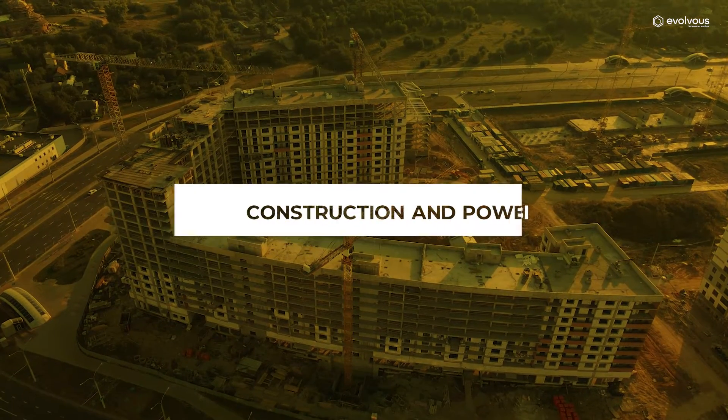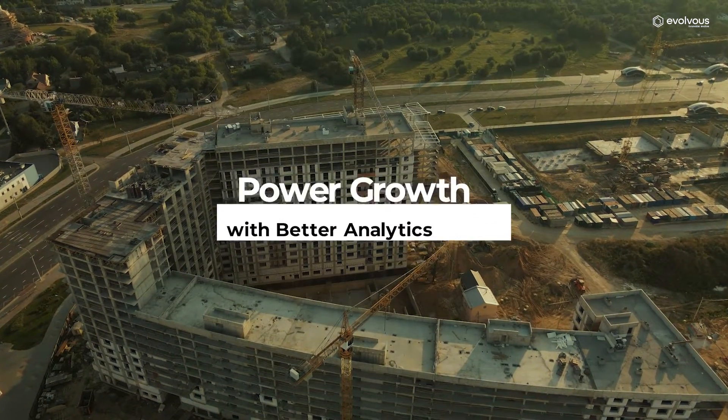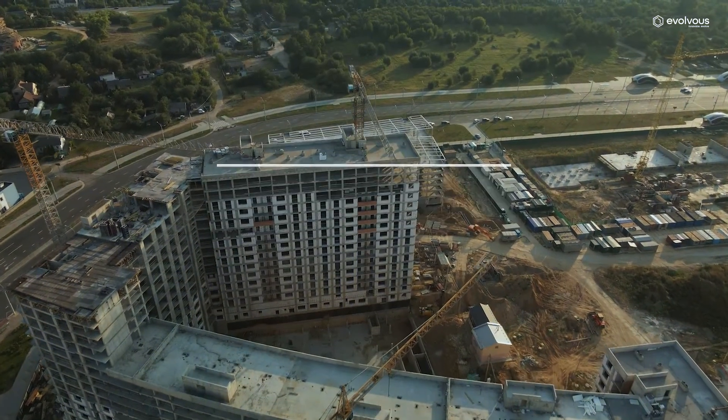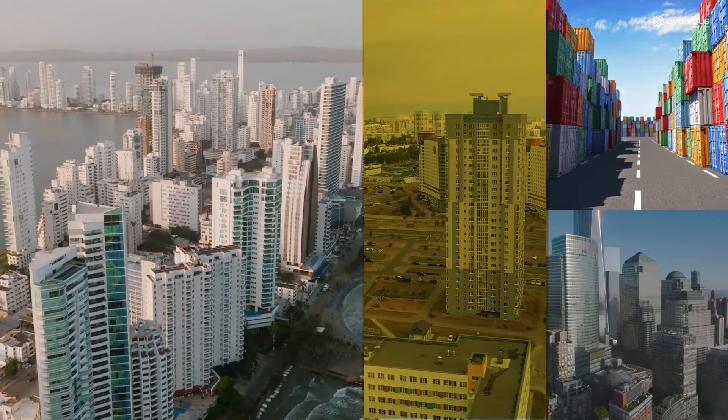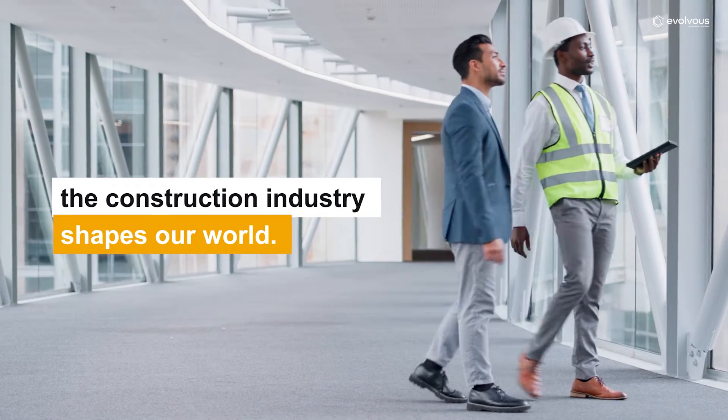Construction and Power BI — power growth with better analytics. From towering skyscrapers to building roads, ports and other infrastructure, the construction industry shapes our world.